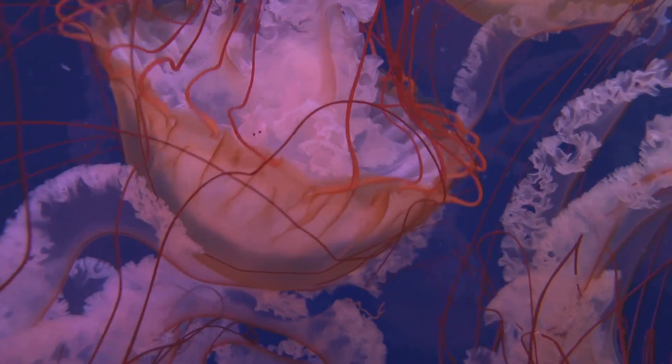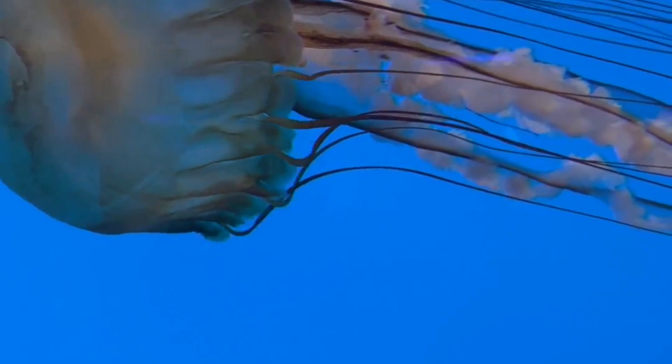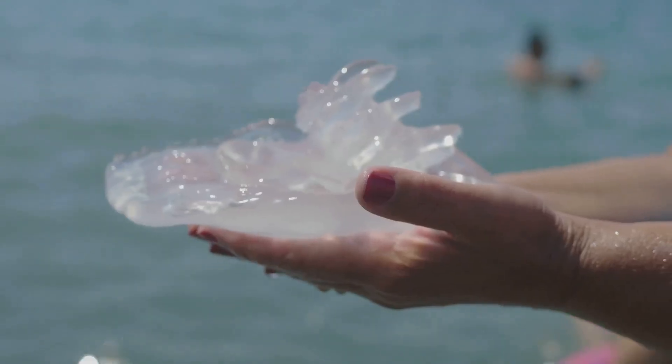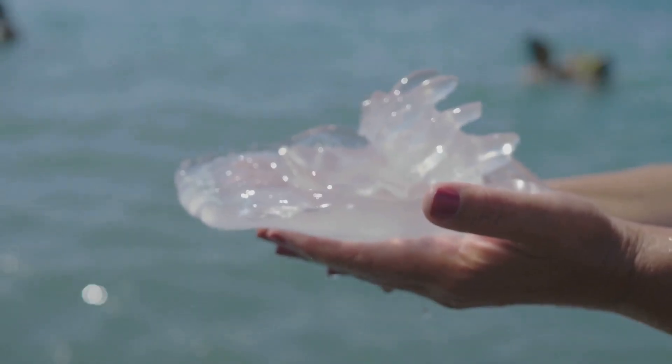Jellyfish have been around for over 500 million years, perfecting their sting. Next time you see one, remember there's a little science-fiction weaponry packed into every one of those tentacles. Stay curious, stay safe, and maybe give jellyfish a little extra space next time you're at the beach.